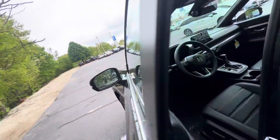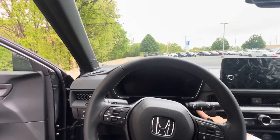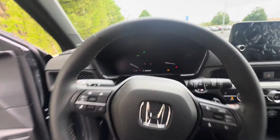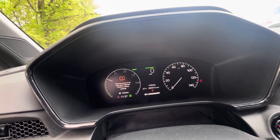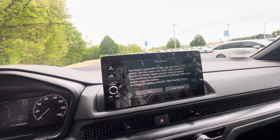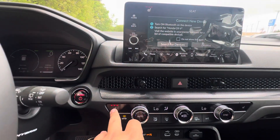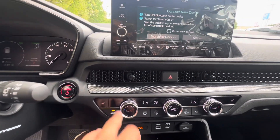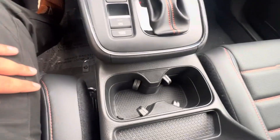Here I'll show you the driver's seat. Here's your infotainment system, which is equipped with CarPlay and Android Auto. You also have a wireless charging pad, two cup holders, and a sunroof.